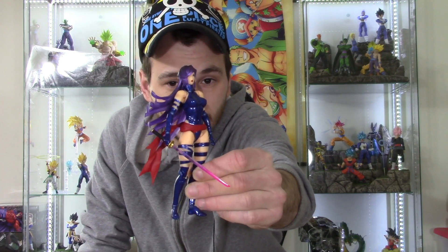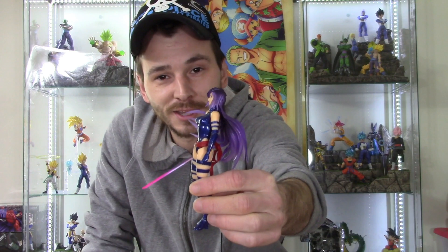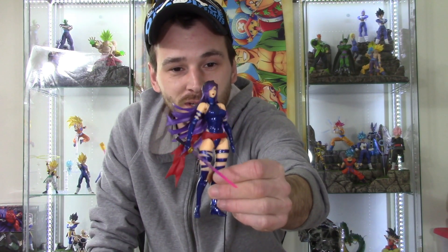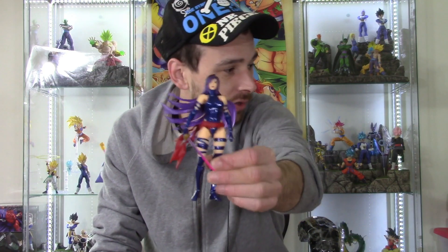Revotech really did a badass job with this figure. I had tons of fun taking pictures — it took me like three hours to get her in all types of poses. I already started working on the review, so her review will most likely be next unless you want me to review the other figure first.